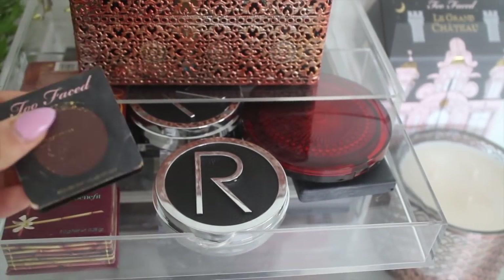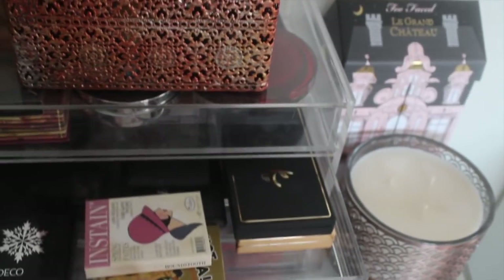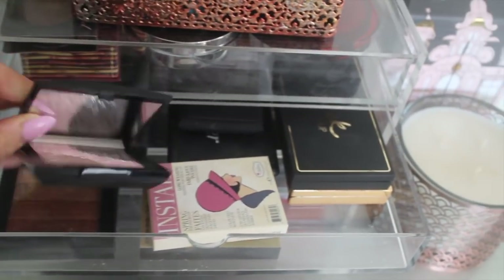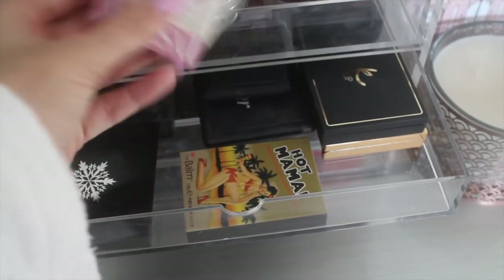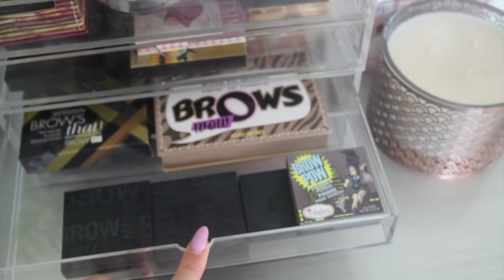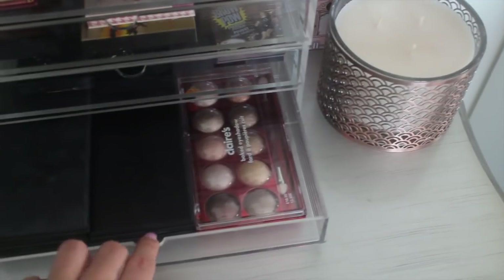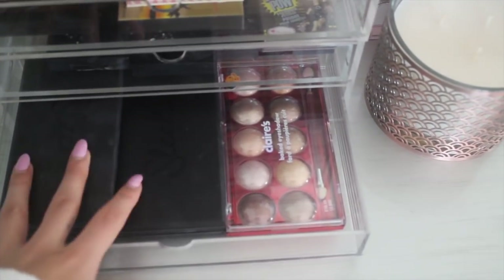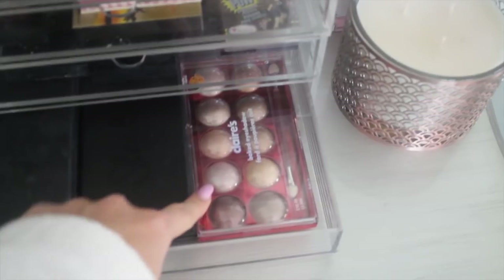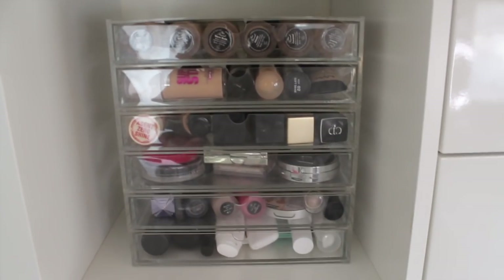In the top Muji drawer we have bronzer: Rodial, Too Faced — I really like this, it's a mini version of the Too Faced Chocolate Soleil one — a personalised Hula, and Clarins. In the next drawer down we have some blushes: Art Deco — this one is so pretty, it has a little snowflake in it — The Balm, two blushes I absolutely love, and some Sleek palettes. Then a brow drawer: the Seventeen Brow Kit, Benefit Browings, Brow Pal from The Balm, and How to Make Brows from Essence Cosmetics. In the bottom we have eyeshadow palettes — a million eyeshadow palettes from Sleek, the Eye Divine palettes which I absolutely love, and this one from Klairs which I really love — I got it at Christmas and it's got so many gorgeous metallic shades.